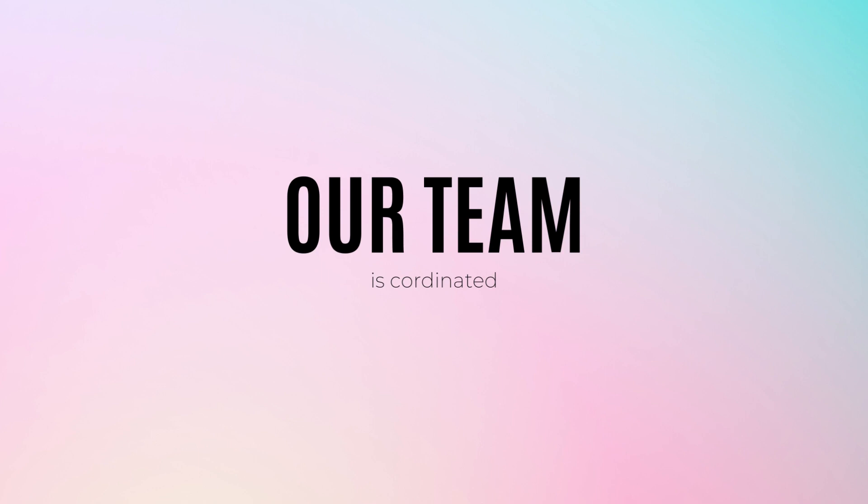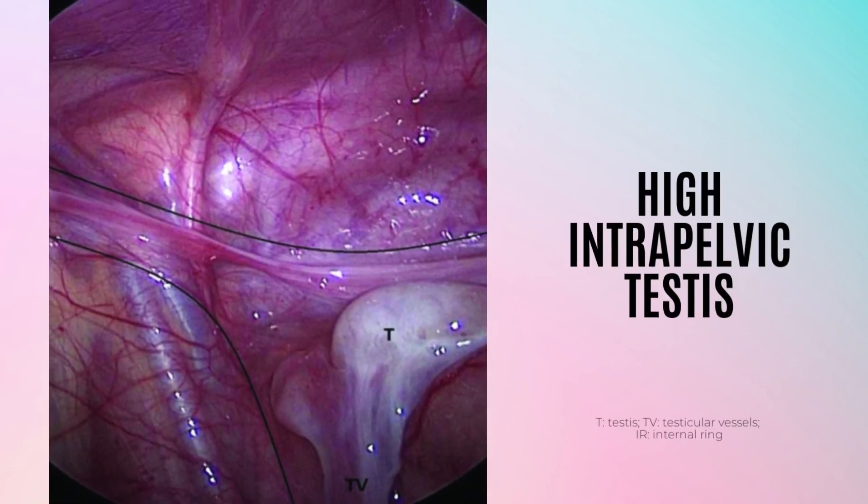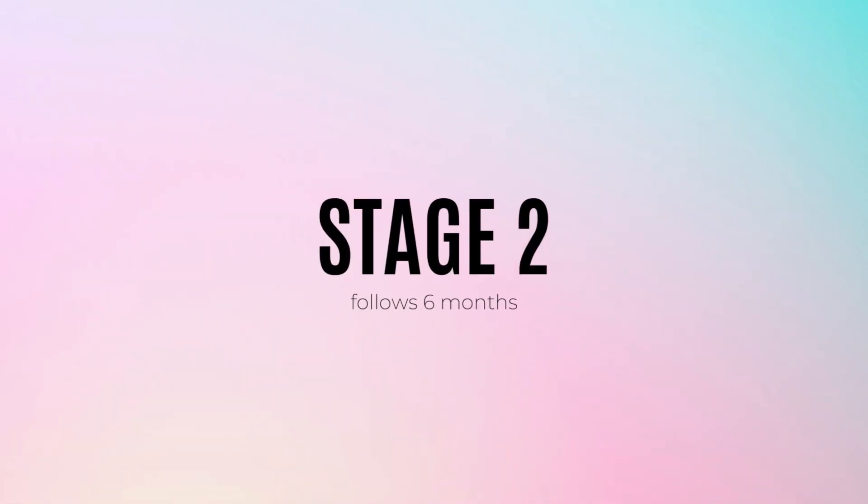By the end of the video, you will witness the successful completion of the stage 1 laparoscopic orchidopexy procedure, marking an important milestone in the infant's journey towards optimal health and normal testicular development.